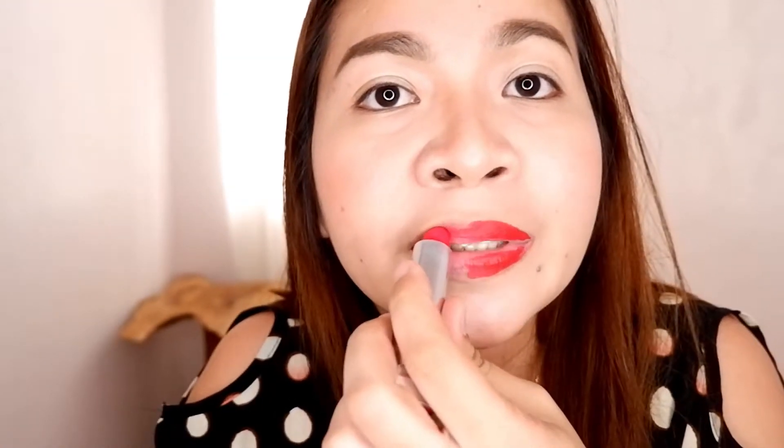Here it is, guys. Now let me try the Maybelline. I think the Maybelline shade I got is a lighter shade than the MAC. It applies nicely on the lips — even though it's matte, the texture feels like it has some moisture to it. With the MAC, just one swipe of the lipstick and the color already shows. With the Maybelline, you need to swipe it twice to achieve the color you want.